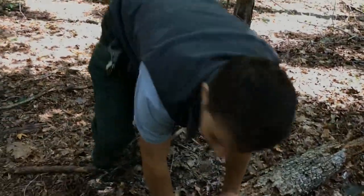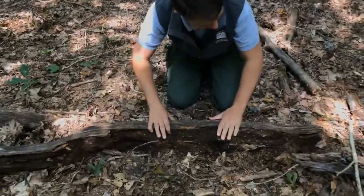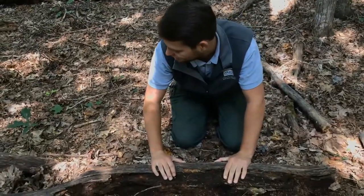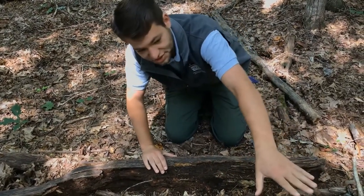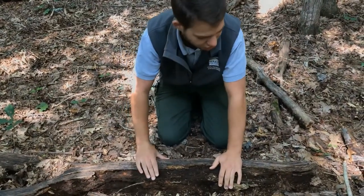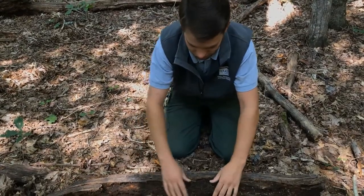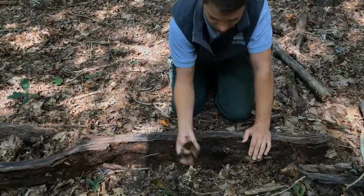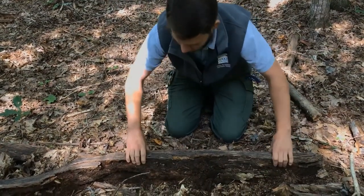Let's see what's under another one. Depending on how decomposed the log is, a lot of times you'll find different things underneath them. That one is not as decomposed as this one, so you might find more snakes or salamanders, or animals that eat the other animals. While these more wet, spongy logs are generally just going to have insects and worms.